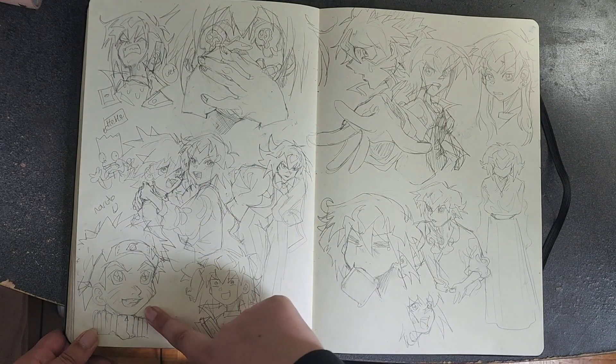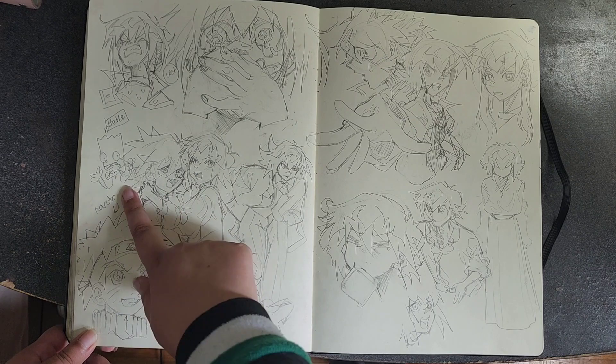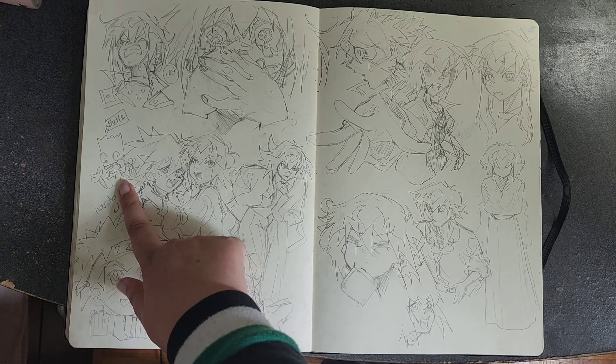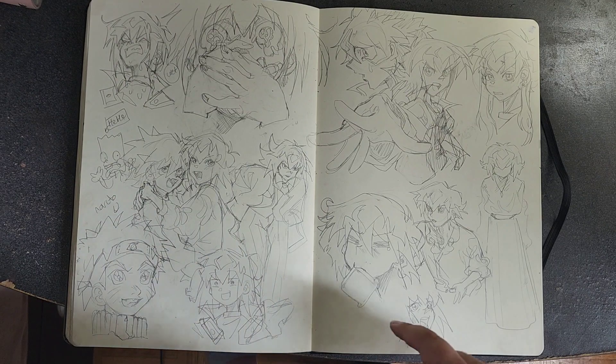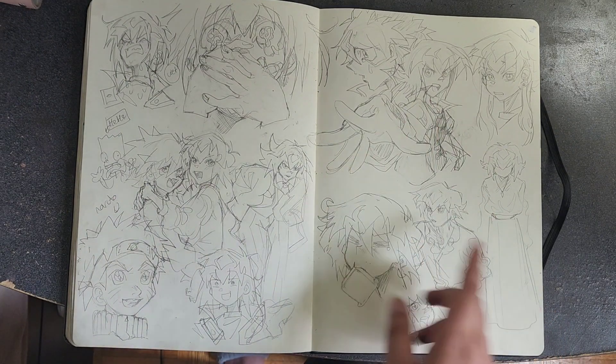I like this one — it has a lot of emotion. This one too. This is Naruto, Johan, and a viewer from my stream who wanted me to draw him. This is Judai doing Johan's pose.